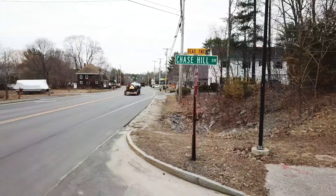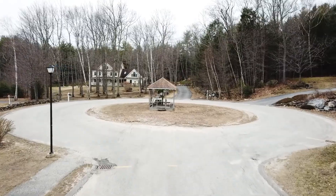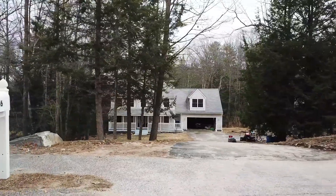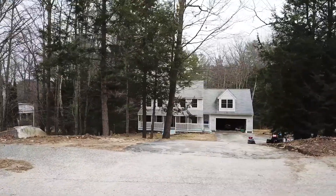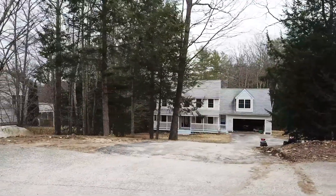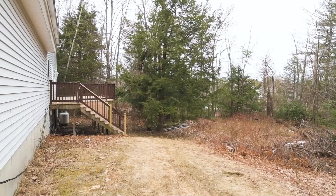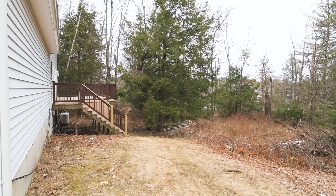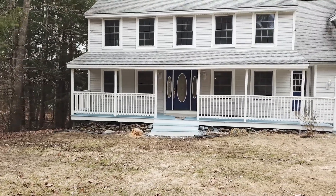Tucked away in the established Quarry Hill Estates, this neighborhood features underground power, street lights, sidewalks, and abuts 250 acres of biking and hiking trails. Sitting on a generous one acre lot, you're tucked away in the neighborhood with plenty of privacy and room to expand your backyard if desired. Built in 2000 with a two-car garage and a lovely farmers porch.